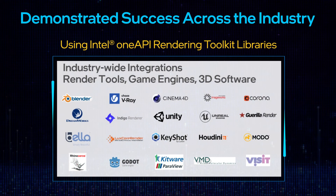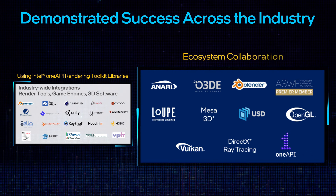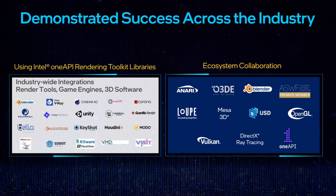Intel Ray Tracing extends into many of the top rendering tools across the world. We believe an open development strategy helps stimulate the industry with innovation, acceleration, and collaboration.